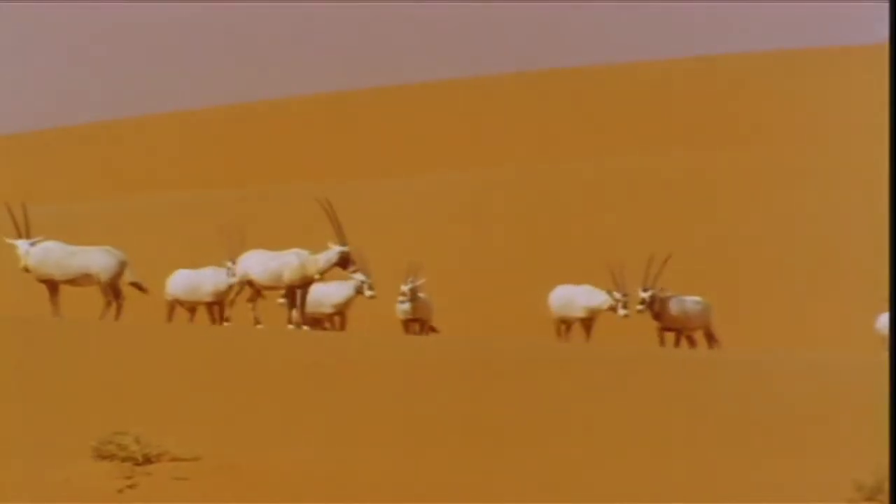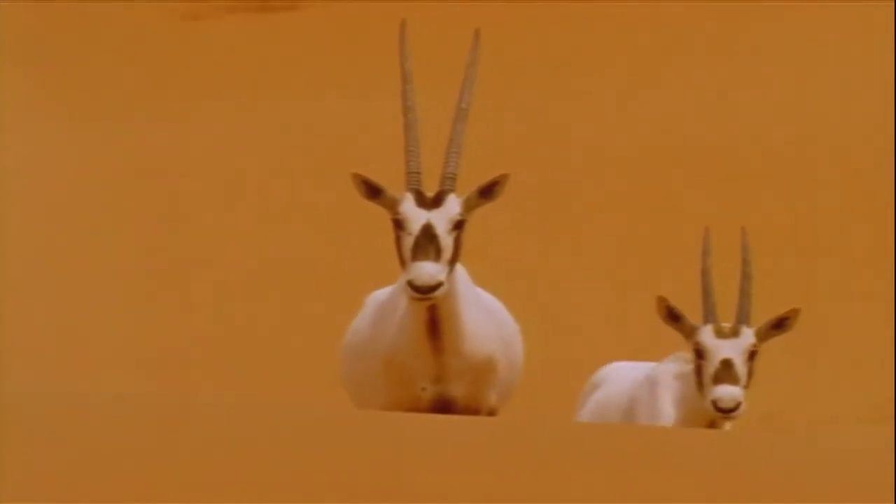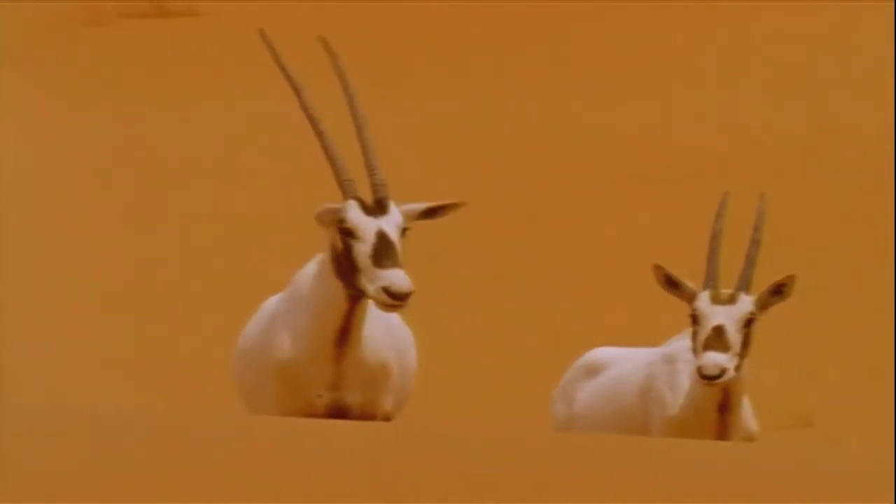And it's not a mirage. It's an oryx — or rather a whole troop of them. These horned animals are so rare they're almost legendary, and they almost did disappear for good.